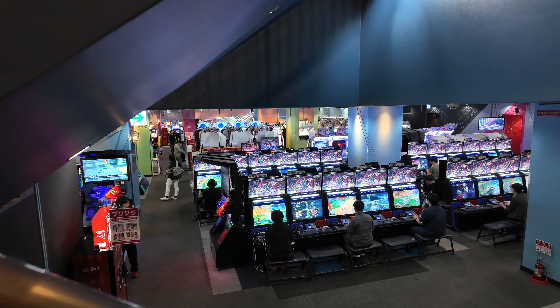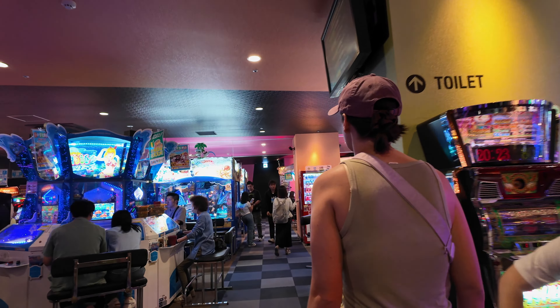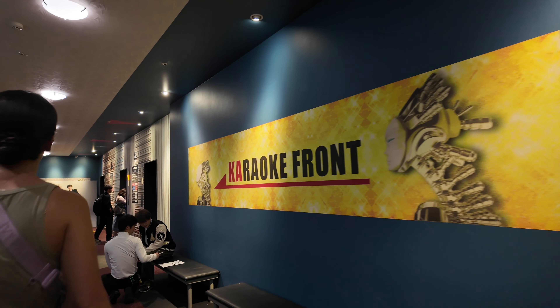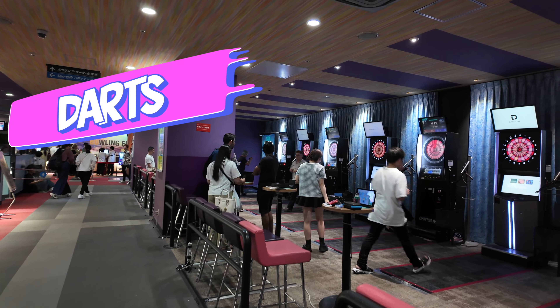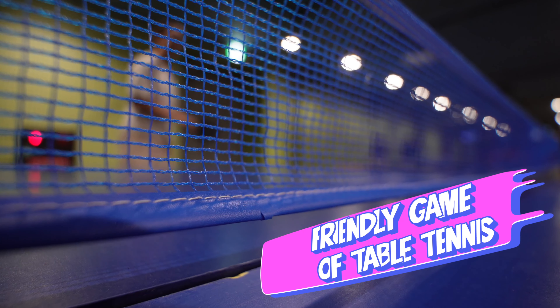With our ticket purchase, we were given some free tokens to play in the casino area — you heard that right, there's even a casino space. But what happens in the casino stays in the casino. There's even a space for karaoke, but we appreciate you guys too much to put you through that. With plenty of activities to choose from, a friendly game of table tennis seems most appropriate.